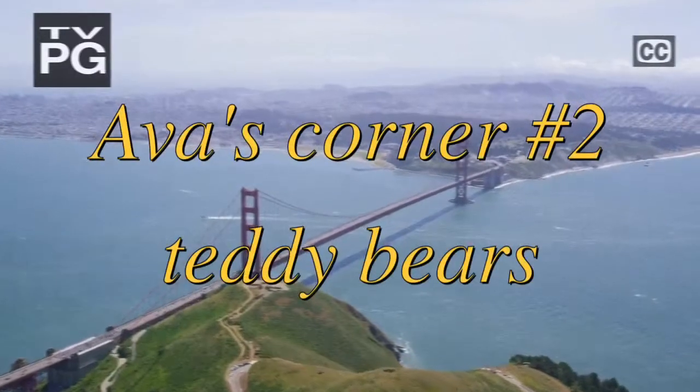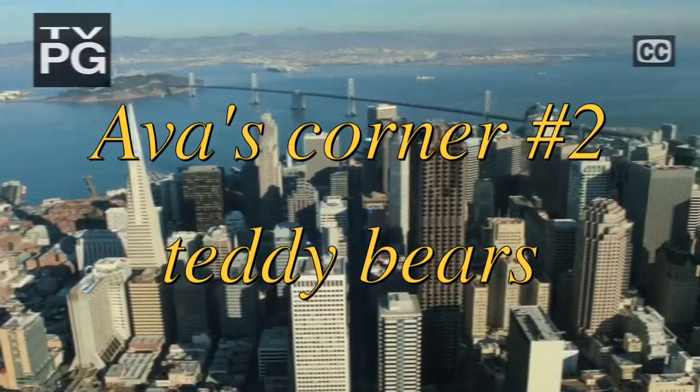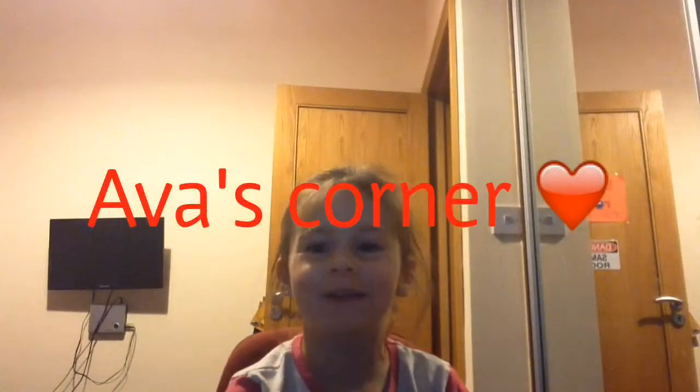Hi everyone, it's me Ava and welcome to the second Ava's Corner. Today on Ava's Corner we're going to be showing you some of my teddies — some of them are new and some of them are old. So let's get started.